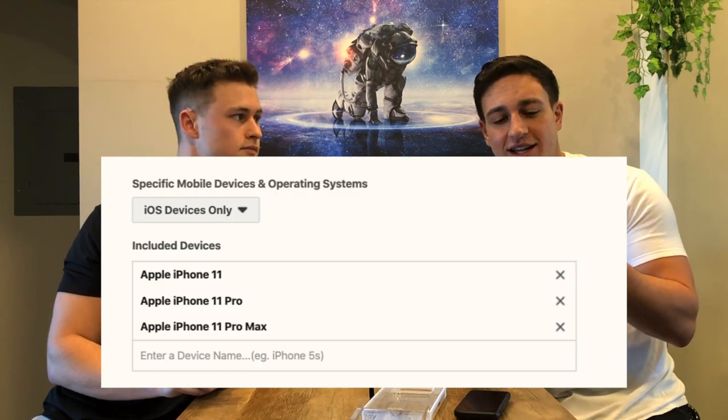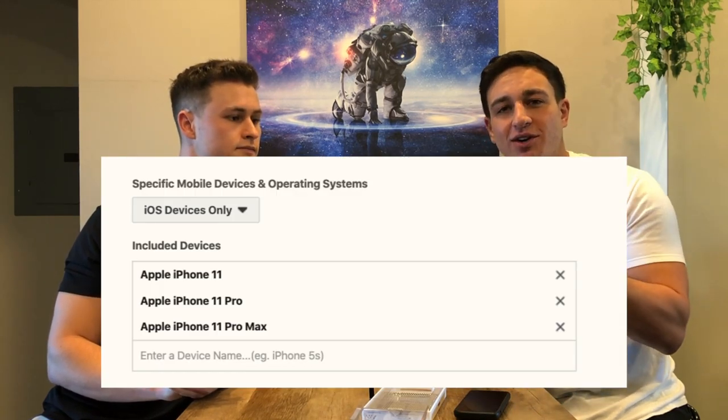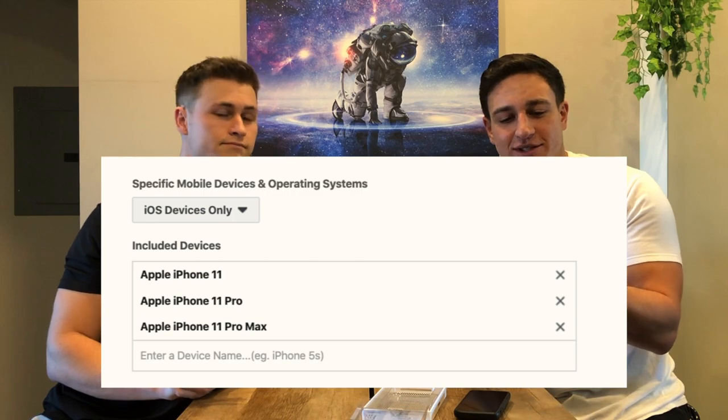Another great benefit of this product is that it's for a specific iPhone user, so targeting is really easy — you just target everyone with iPhone 11s. I'll put a screenshot below on exactly how to target specific iPhones.